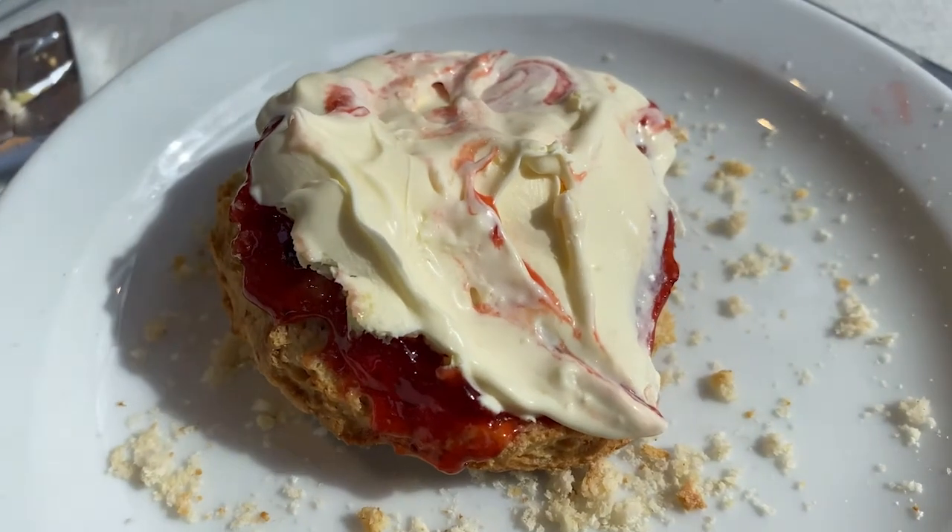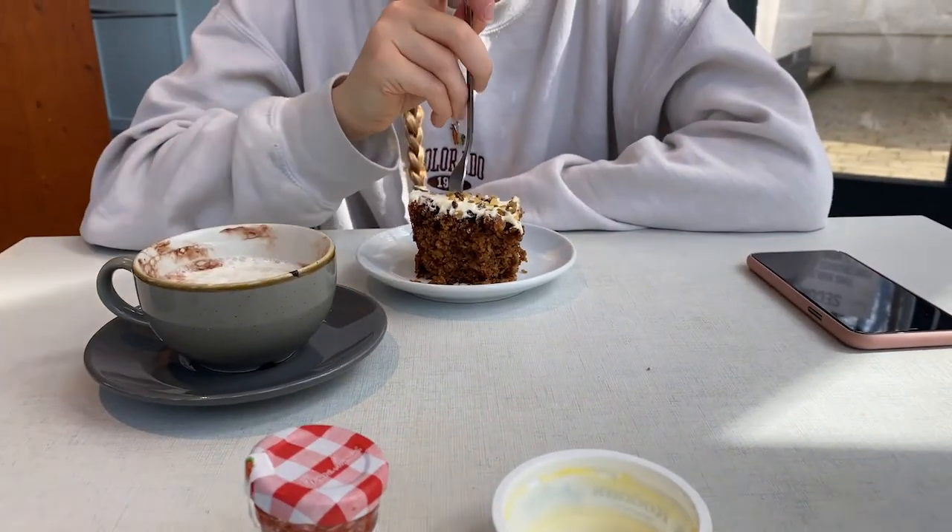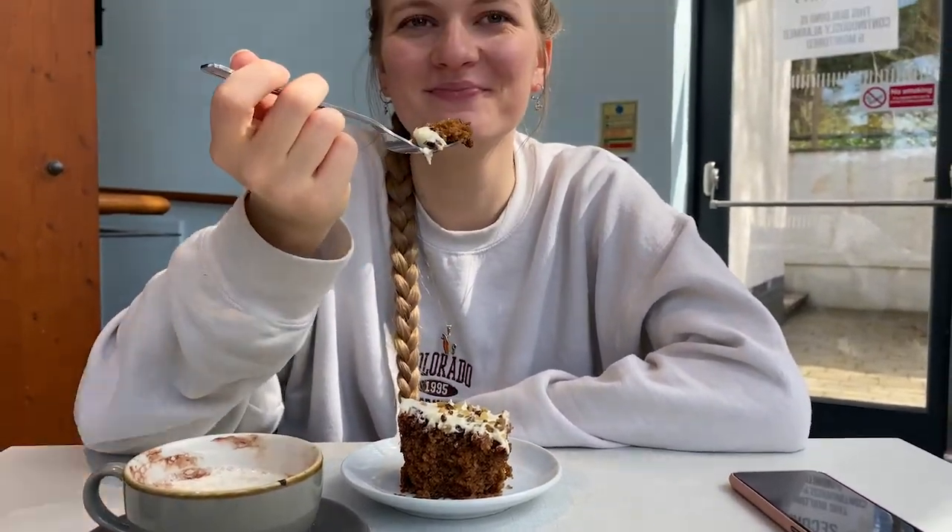After we had finished walking around we headed into a local cafe, and I got myself a fruit scone with jam and clotted cream, and Kez got herself some carrot cake.